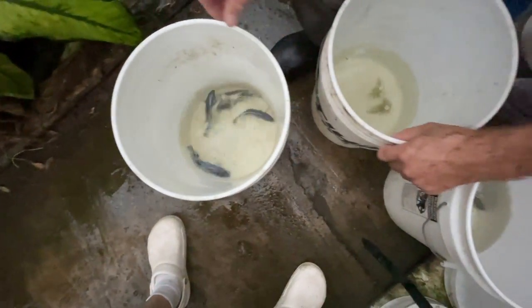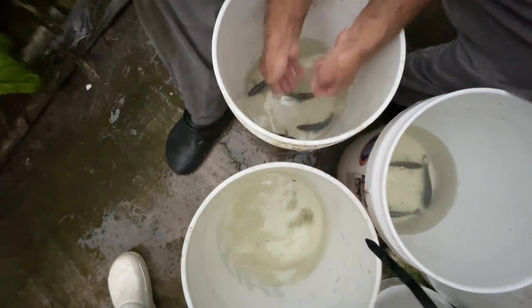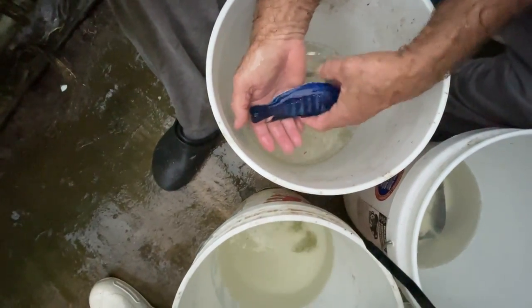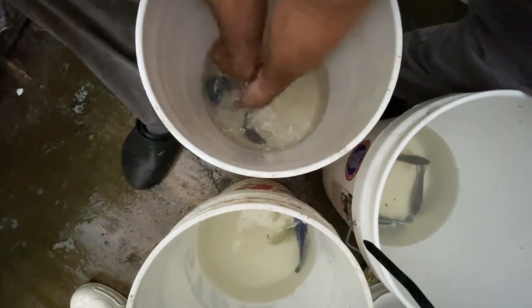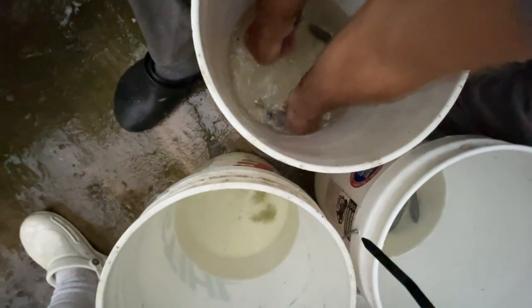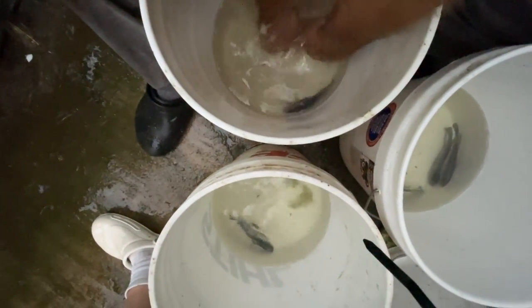No white dorsal. White dorsal. Let's look at these four again and pick breeders. A nice dark blue body and a white dorsal — so he goes. That's the better of those breeders. I think we go with two.